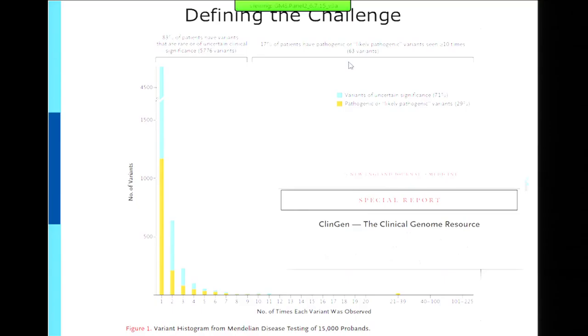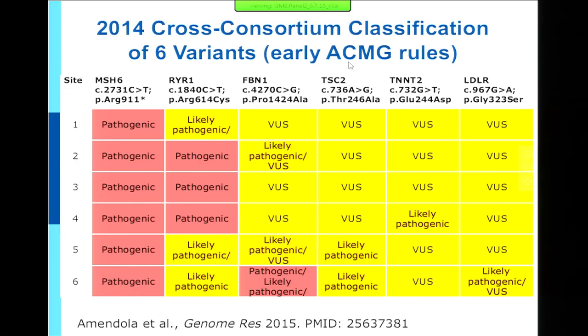This data from the Partners Lab was in a ClinGen marker paper that Heidi was the first author of recently. In this clinical lab, 71 percent of results were variants of uncertain significance — the blue bar here. These are particularly challenging; many are novel variants and we don't know what they mean, and that's an obstacle for clinical genetics because you can't take action when you hit a VUS.